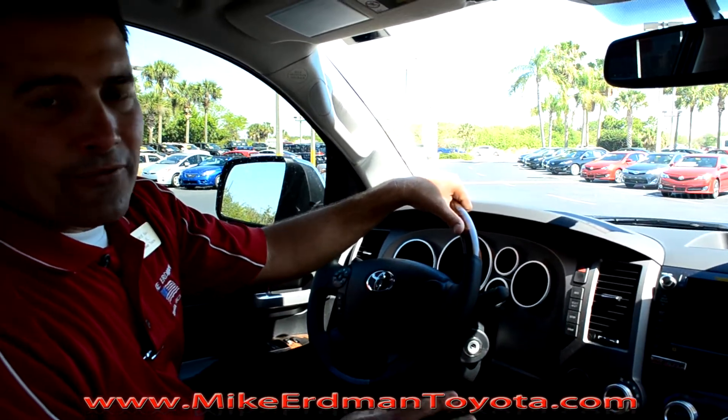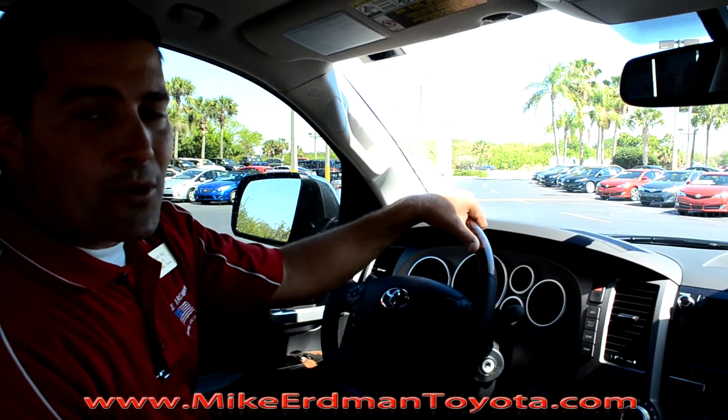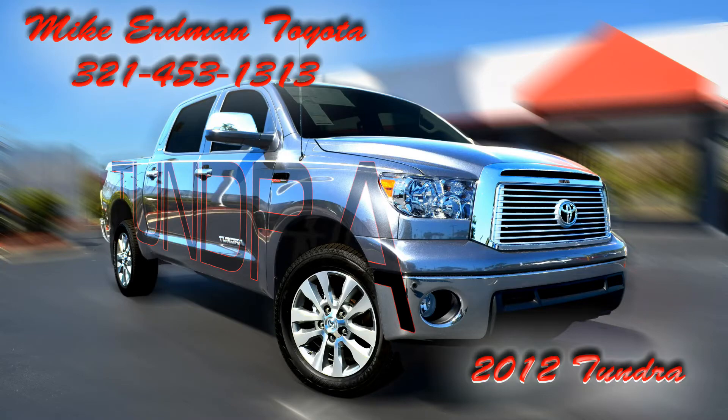There's over 54 different combinations of Tundras. To set yours up and pick yours up today, give us a call: 321-453-1313. Mike Urban Toyota in Merritt Island, Florida, where we want to sell you your next truck.